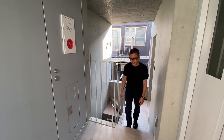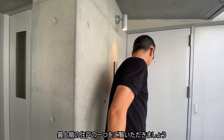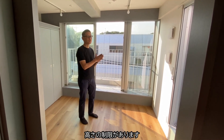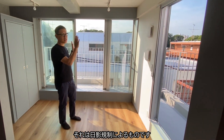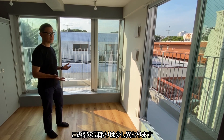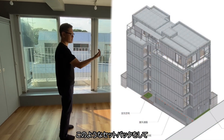Now we are at the top floor. On this floor, we have a height restriction according to the sunlight testing. So compared to the other levels, the plan is a little bit different — we have more recessed area with the balcony.